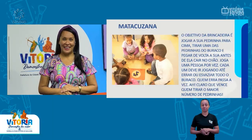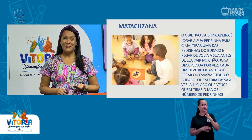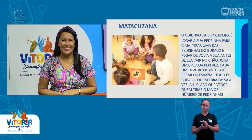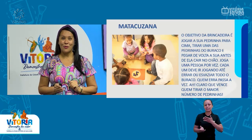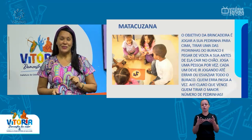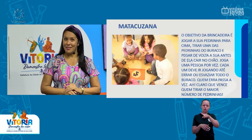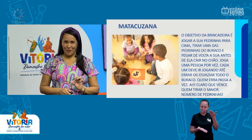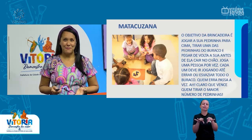Essa brincadeira foi nova para mim — eu a conheci fazendo aqui esse encontro para vocês. E eu já treinei com as minhas crianças. Vocês vão ver no finalzinho do vídeo que eu preparei um momento com as minhas crianças para que vocês pudessem ver alguns exemplos das brincadeiras. Então, não perca de ver até o finalzinho que vai estar lá o exemplo das brincadeiras na prática.